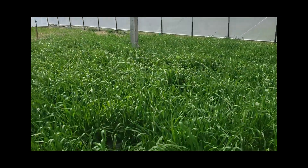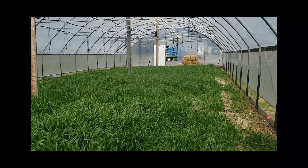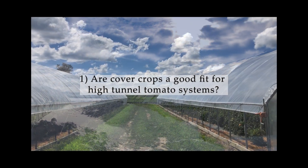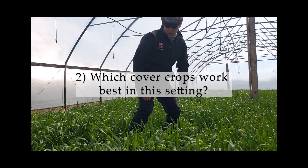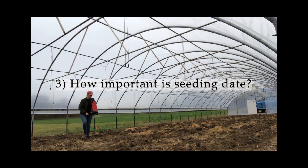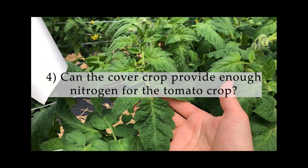Perhaps cover cropping is one way high tunnel growers can begin to turn their soil health around. In this trial, we're focusing in on winter cover crop rotations. A few questions we're trying to answer include: one, are cover crops a good fit for high tunnel tomato systems? Two, which cover crops work best in this setting? Three, how important is seeding date? Four, can we scavenge or fix enough nitrogen via these cover crops so that growers can reduce the amount of soluble nitrogen they have to add to the soil?